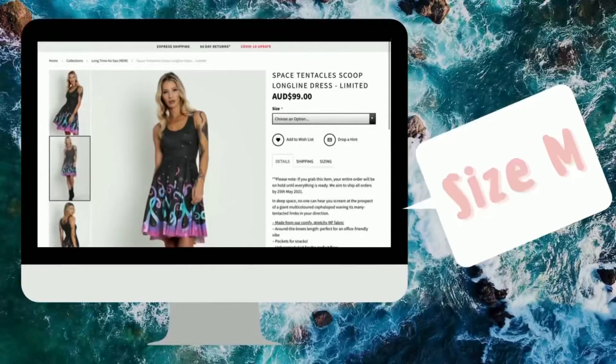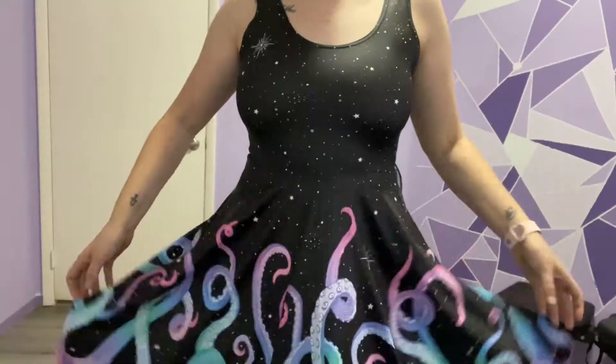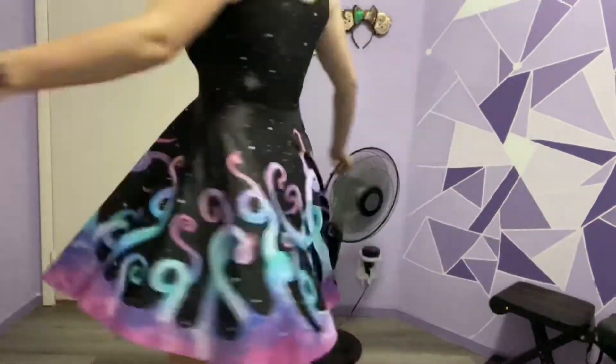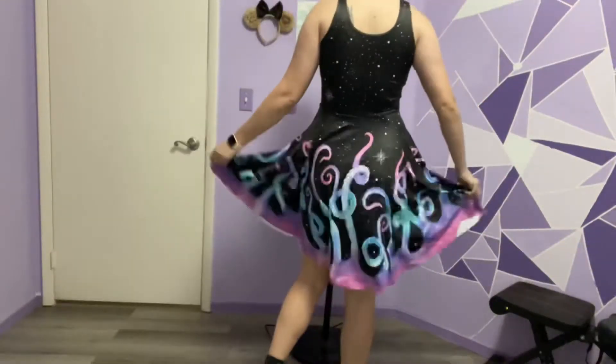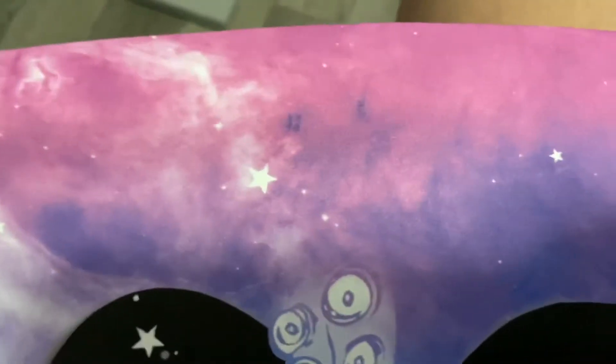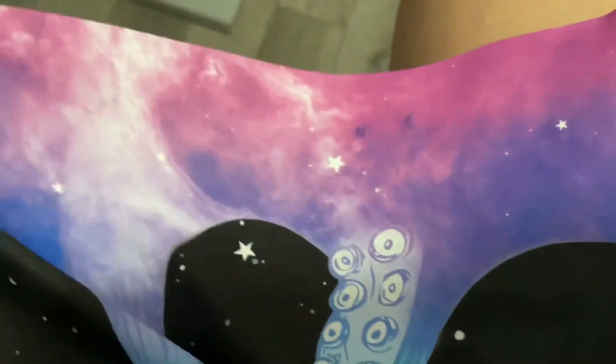On to the Space Tentacles longline. I have this as a BFT but it looked so cute when it was displayed this way so I had to get it. Love that they're putting out more longline dresses. It has these weird splotches but I guess it's part of the design — it just looks like a stain.